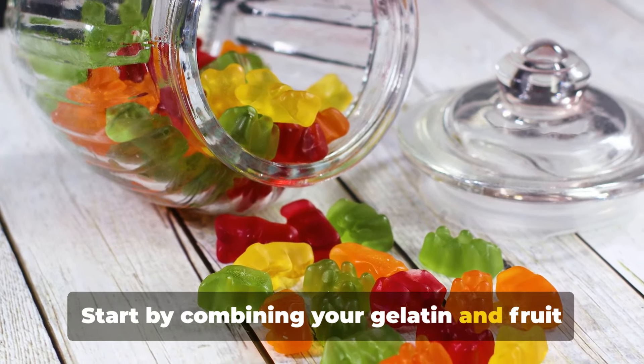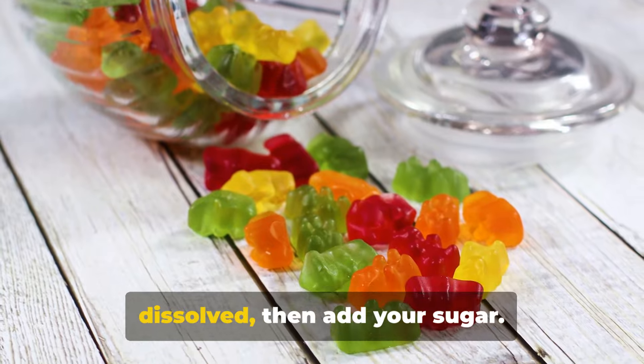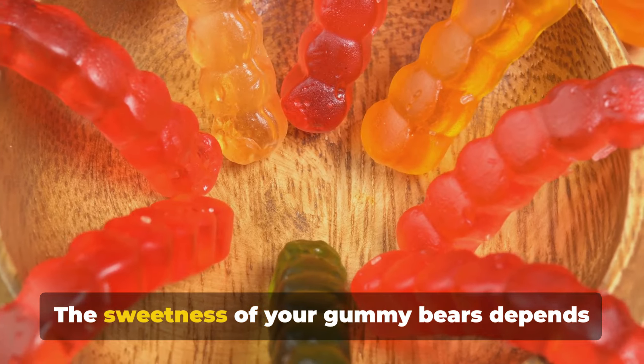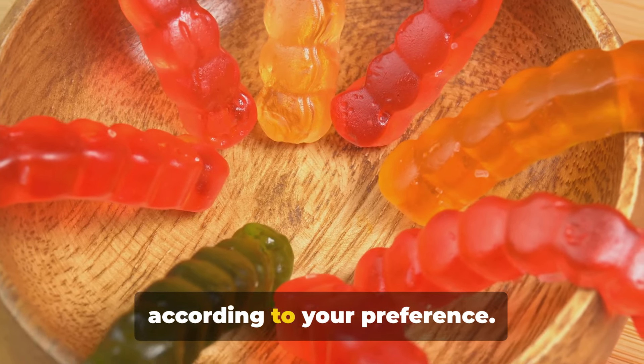Start by combining your gelatin and fruit juice in a pot. Stir it gently until the gelatin is fully dissolved, then add your sugar. The sweetness of your gummy bears depends on how much sugar you add, so adjust according to your preference.